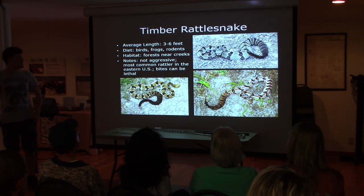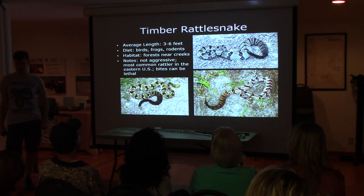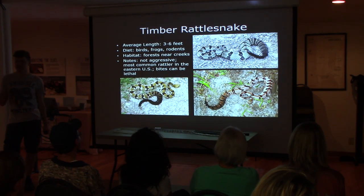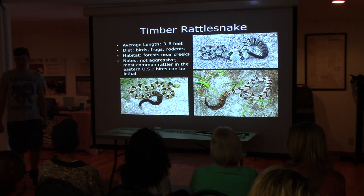Timber rattlesnakes — they're the most common rattlesnake east of the Mississippi River. Their bites can be lethal, but they are a non-aggressive species. These are probably one of the least likely rattlesnakes to actually bite you, and they're not aggressive enough to even start rattling their tail. So if you're out hiking, stomp your feet — that'll scare everything off and alert snakes to get out of your way before you even see them.